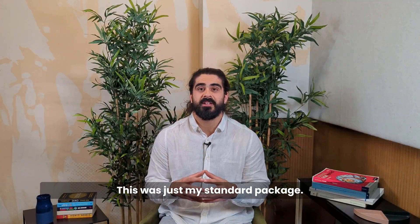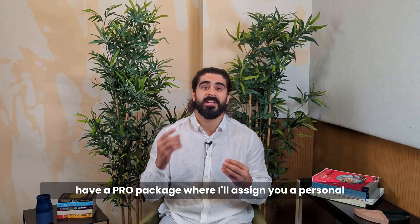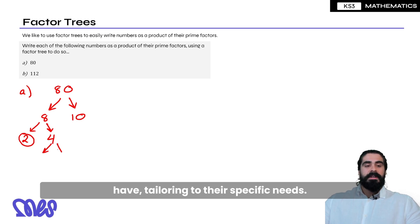Now this was just my standard package. If you're looking for even more support, then I have a pro package where I'll assign you a personal mentor who will be able to offer unlimited guidance on any questions or difficulties that your child may have, tailoring to their specific needs.